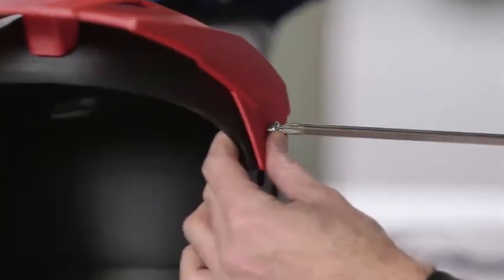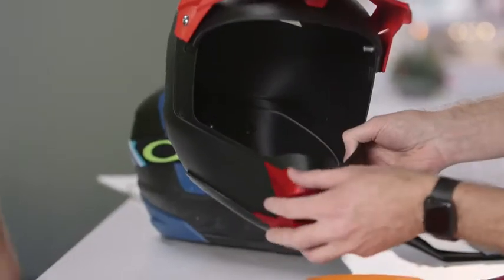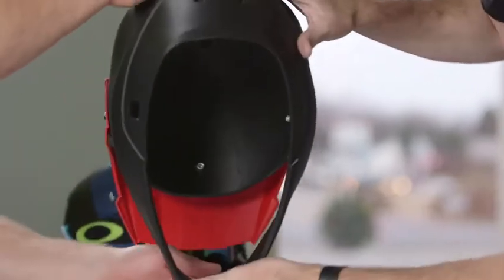We're using these parts as functional prototypes. Being able to print in different materials is huge for us — it's going to give us a better feeling of how the part's going to act.